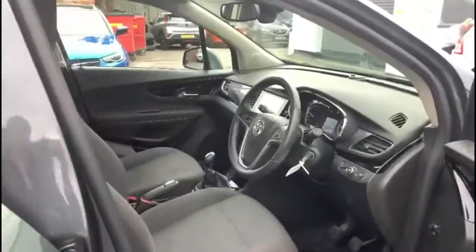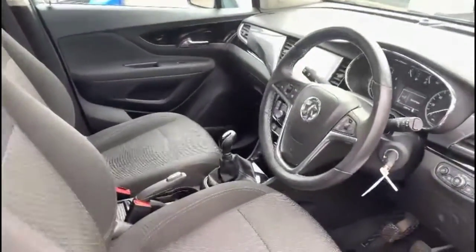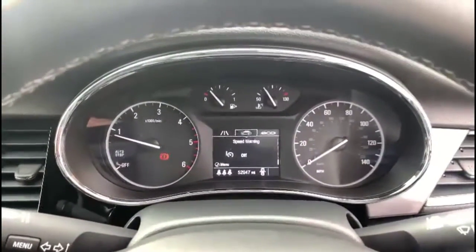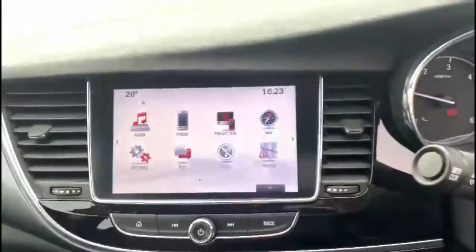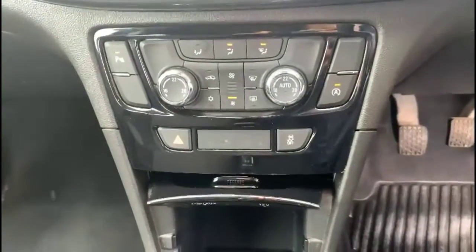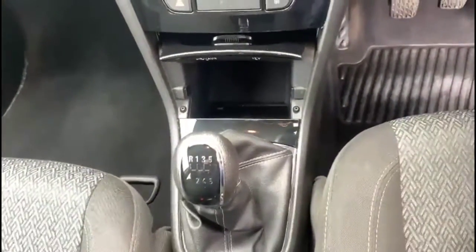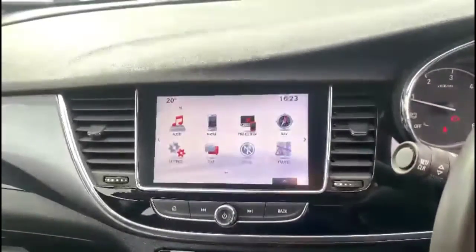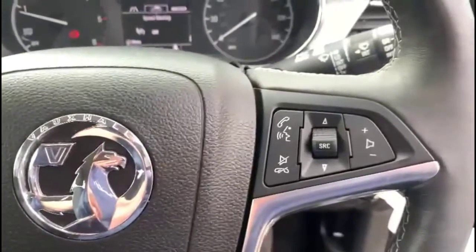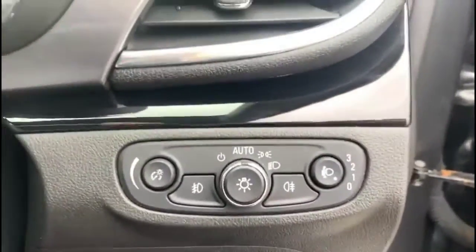In the front, there's a height-adjustable driver's seat. A central display in the dashboard with your trip computer. IntelliLink touchscreen with satellite navigation and smartphone projection. Dual-zone climate control and 6-speed gearbox. Multifunction steering wheel with cruise control plus audio and Bluetooth controls, and dusk-sensing automatic lights.